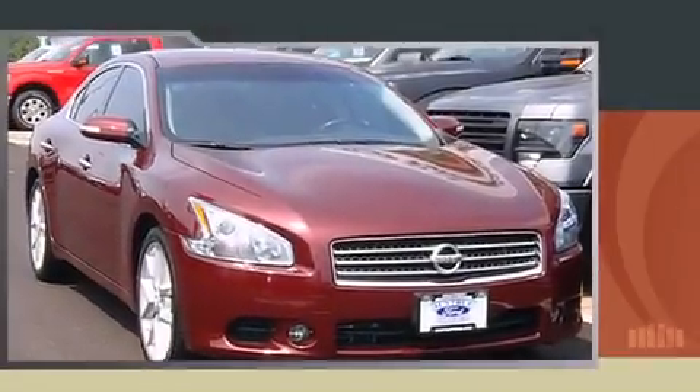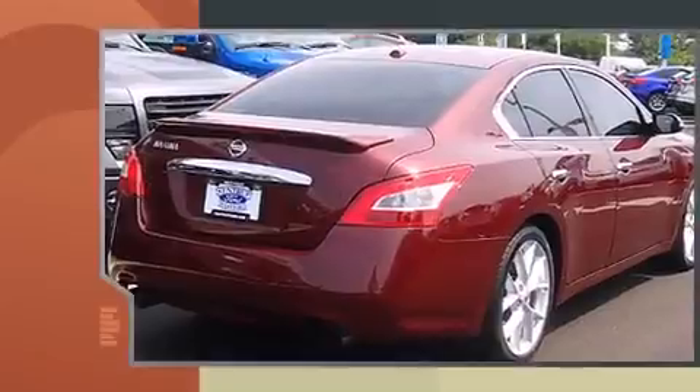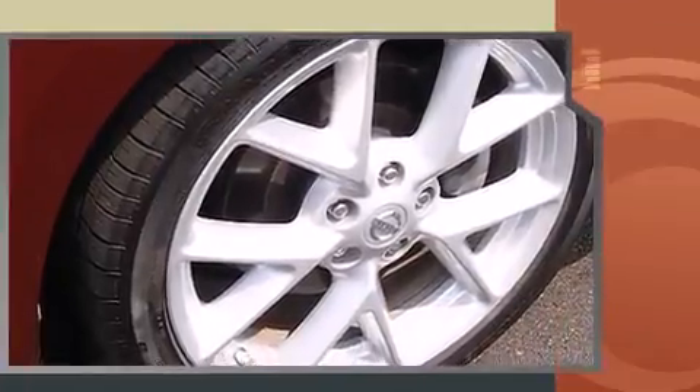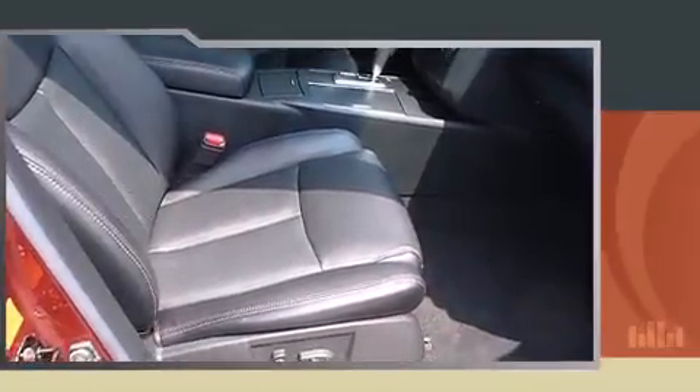Outstanding design defines the 2009 Nissan Maxima. This four-door, five-passenger sedan has not yet reached the 50,000-mile mark. Under the hood you'll find a six-cylinder engine with more than 270 horsepower, and for added security, dynamic stability control supplements the drivetrain.